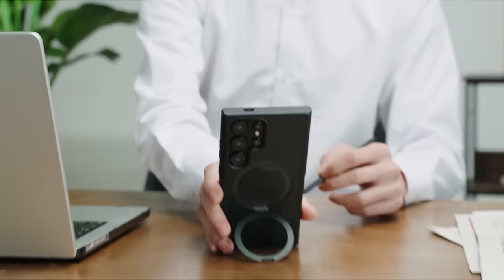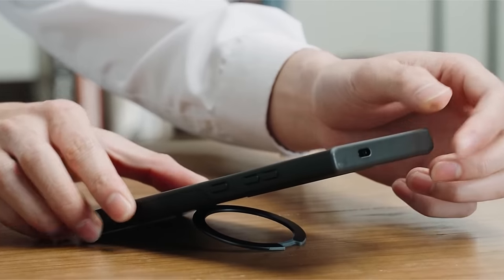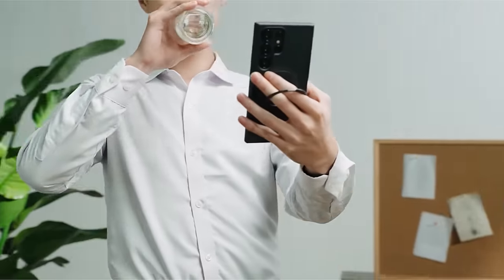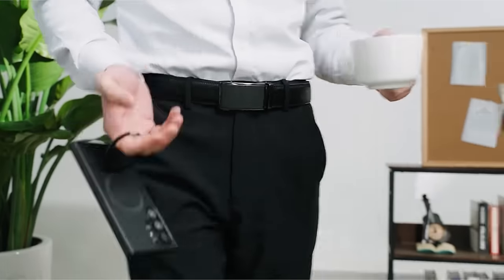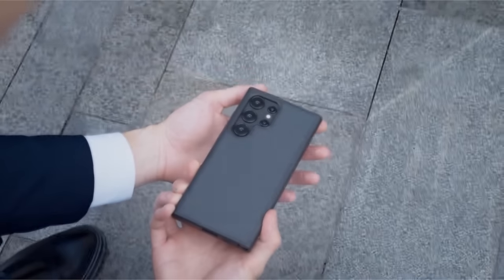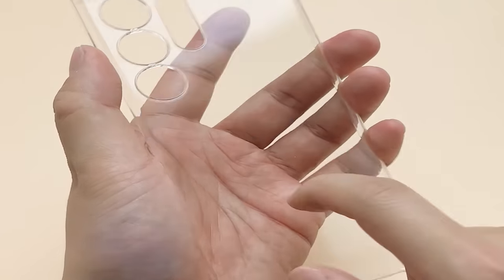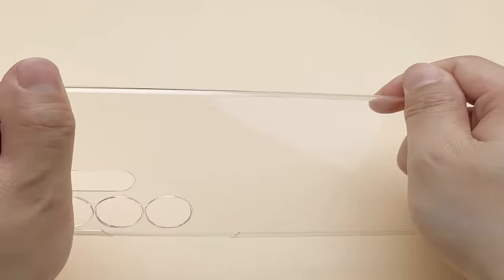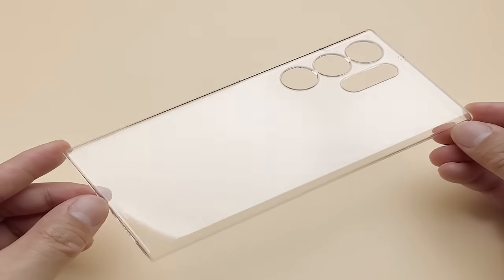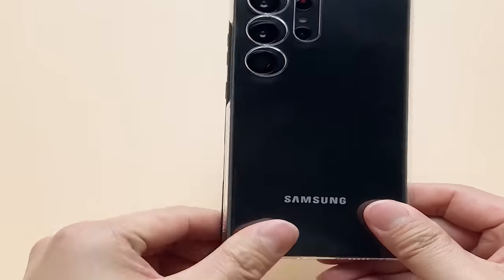Selecting the perfect case for your Galaxy S24 Ultra is crucial for safeguarding your investment while expressing your style. With a myriad of options in the market, finding the best case can be a daunting task. In this guide, we'll explore the top-rated Galaxy S24 Ultra cases, considering factors such as durability, design, and functionality — whether you prioritize rugged protection, sleek aesthetics, or eco-friendly choices.